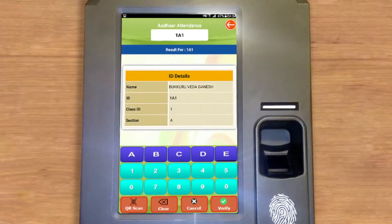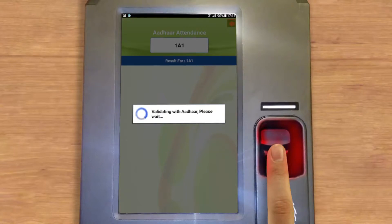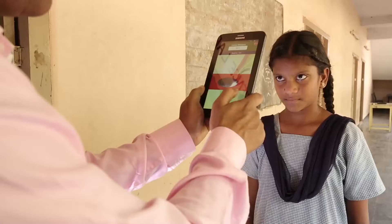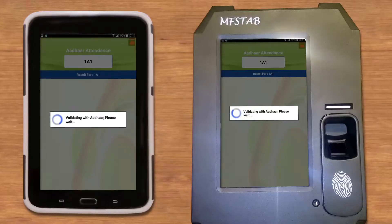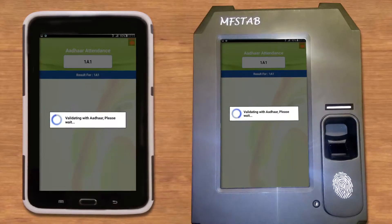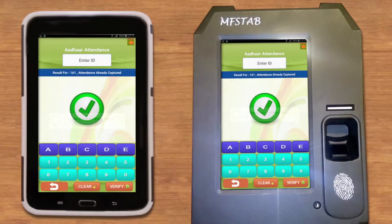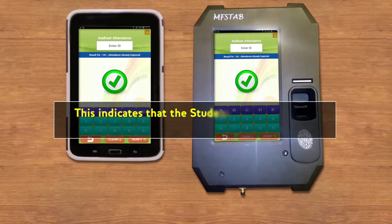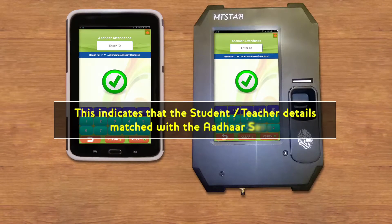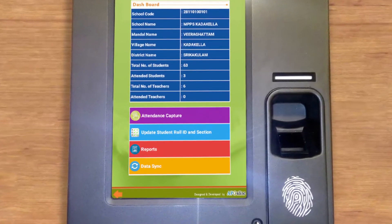The Attendance Capture screen appears. Enter the ID and roll ID in the field — the details of that ID will appear on screen. Click Verify and place your finger on the fingerprint scanner, or if using an iris device, hold the device until the iris is detected. It will verify your details with the Aadhaar server. If successful, a tick mark appears, indicating the student or teacher details matched with the Aadhaar server.